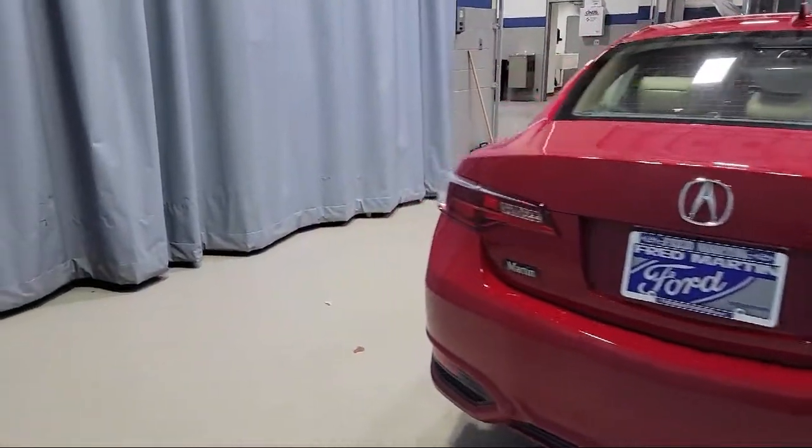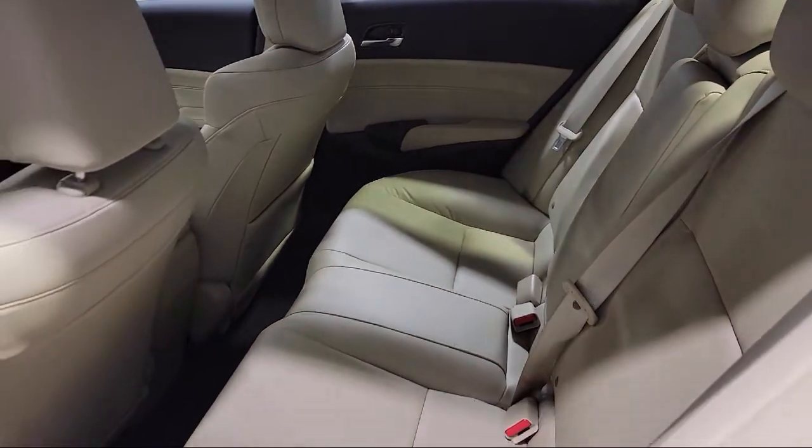It also features heated door mirrors and heated front seats, and has less than 25,000 miles on the odometer.